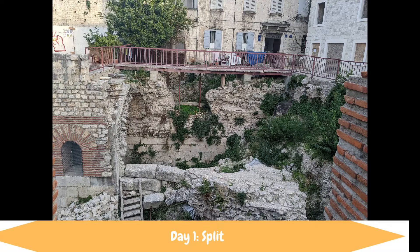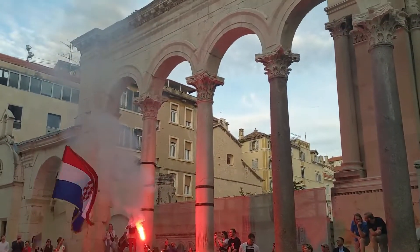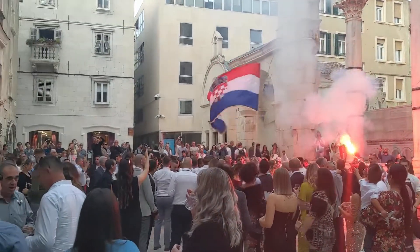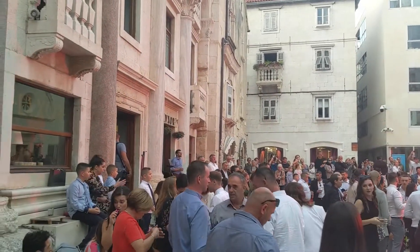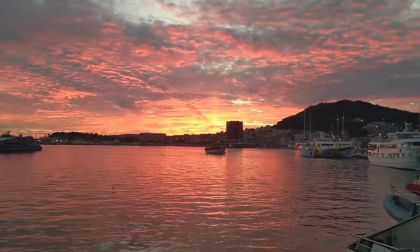He led us on a walking tour through the Diocletian Palace ruins in Split, including this incredible underground aqueduct that's been recreated for a marketplace. We found this incredible wedding celebration in one of the main squares. We ended up back on board for sunset — red sky at night, sailor's delight — and here we are sailing away from Split, Croatia.